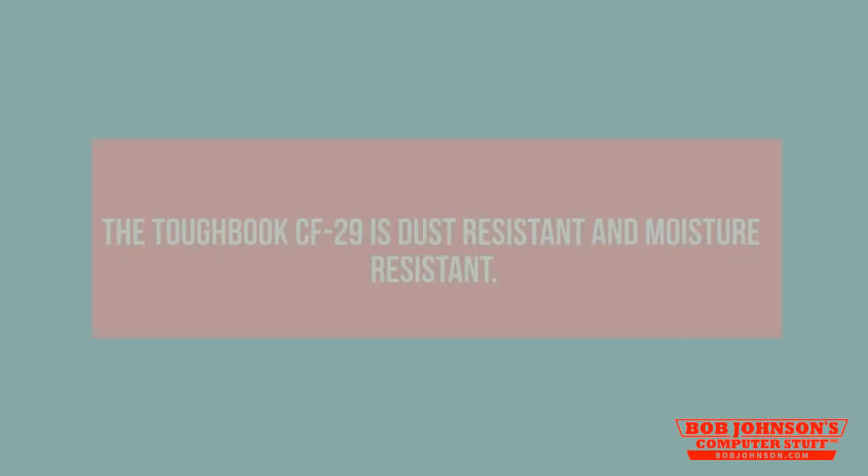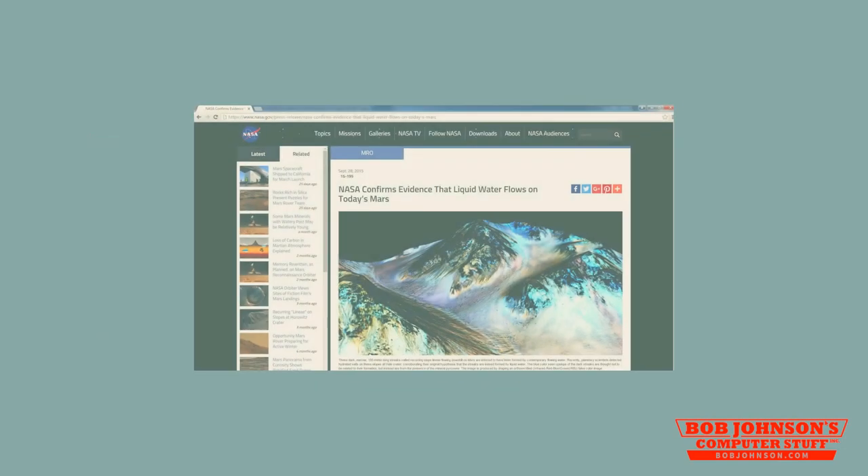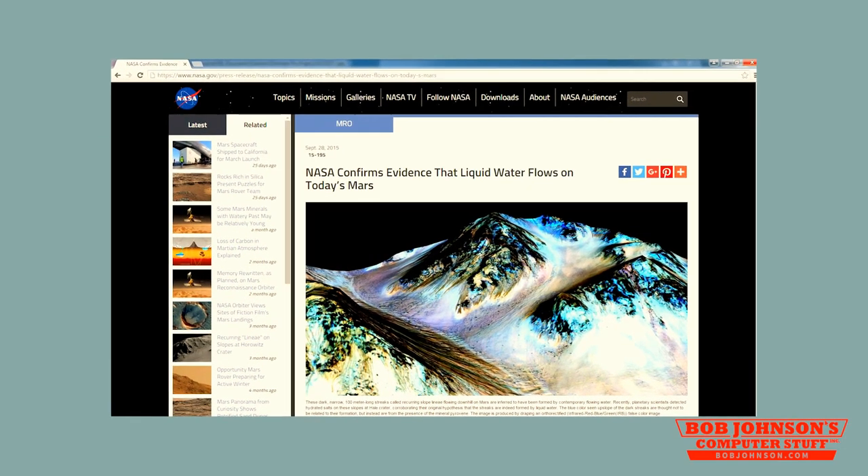The Panasonic Toughbook CF-29 was recognizable by its unique top bezel design. The CF-29 is extremely rugged, but could it really survive planet Mars? The Toughbook CF-29 is dust resistant and moisture resistant. Although water has been found on Mars, there wouldn't be enough to cause alarm.